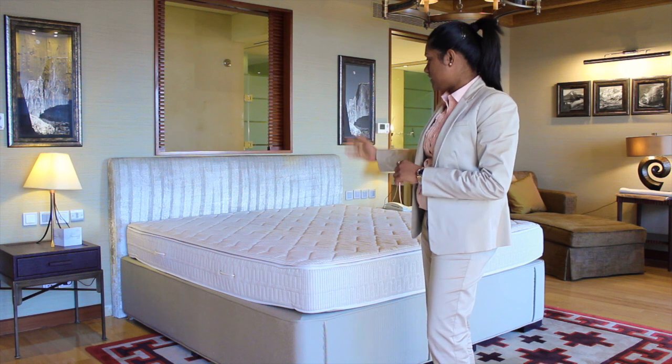Hello everyone, welcome to this bed-making presentation. As promised, we're going to show you some exciting tips on how to make a bed, and some exciting information on how to keep up your bed's longevity in the long run. I'm sure you will benefit from it in your day-to-day life. So let's start — as you can see behind me, there is a mattress and the bed is completely stripped off.